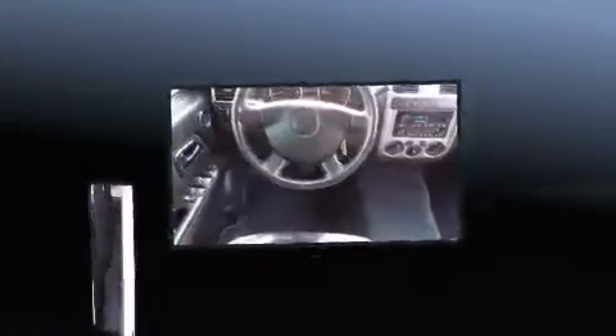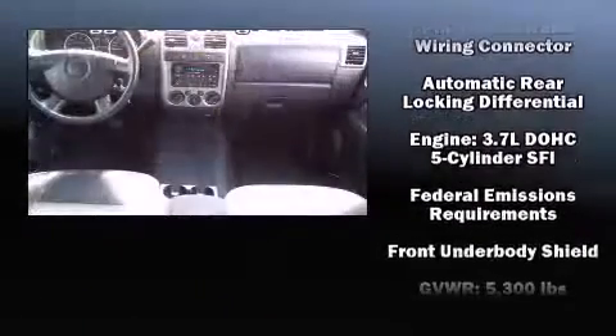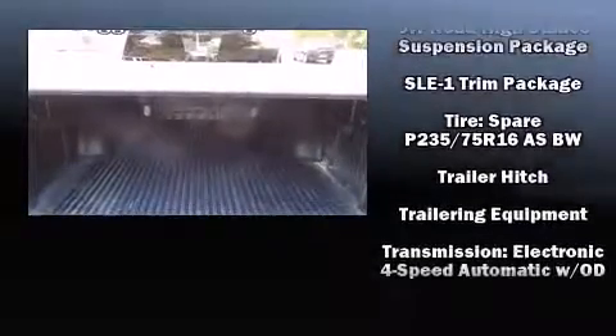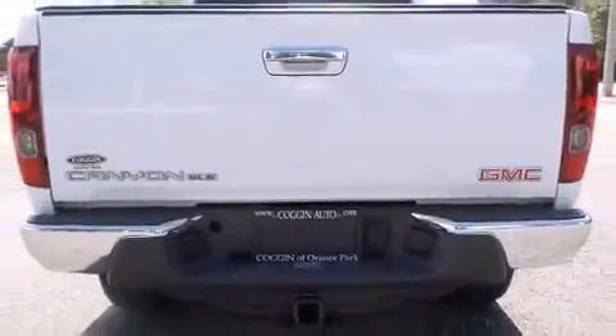Premium sound drives six speakers, providing you and your passengers a sensational audio experience. Take assurance in side-curtain airbags, providing head protection in the event of a severe collision. It also arrives with a Carfax history report, providing you peace of mind with detailed information.